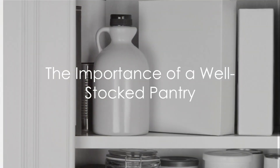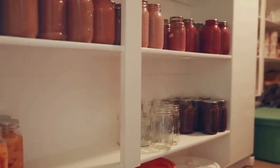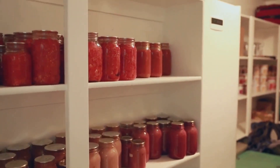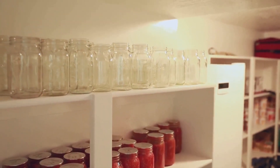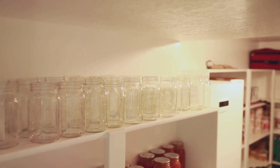Ever wondered what your pantry should be stocked with in case of an emergency? It's a question that may seem a tad dramatic, but when the lights flicker and the weather turns, it becomes a rather pressing issue. In these moments, a well-stocked pantry can be your saving grace, a beacon of stability amidst the chaos.